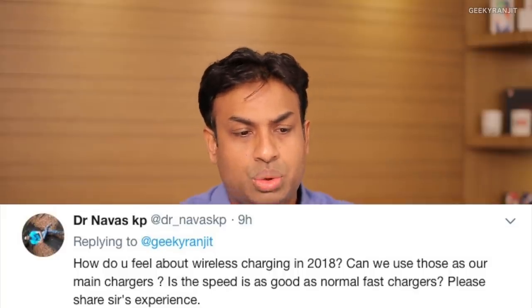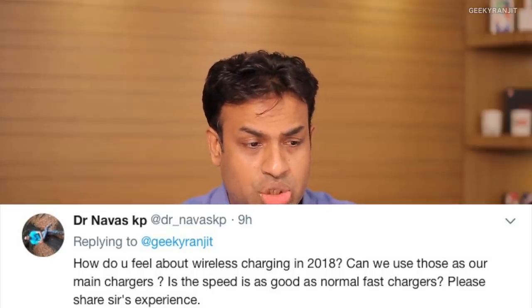KP asks how wireless charging feels in 2018 — can it be used as a main charger and is the speed comparable to fast charging? No — wireless charging is not as fast as a regular charger, let alone fast chargers. Even wireless fast charging is pretty slow. Wireless charging is available on high-end phones like the iPhone X and Samsung S9 and is good for topping up, but if you need a charge in 30 minutes, that won't happen. The situation won't change quickly, so for fast charging you still need traditional chargers.